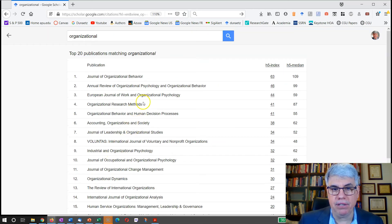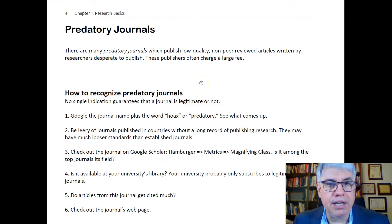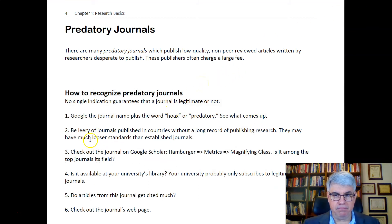That's a way of finding out what some of the top journals in a field are — and another way of checking whether a journal is reputable is finding out if it is a top journal in the field.